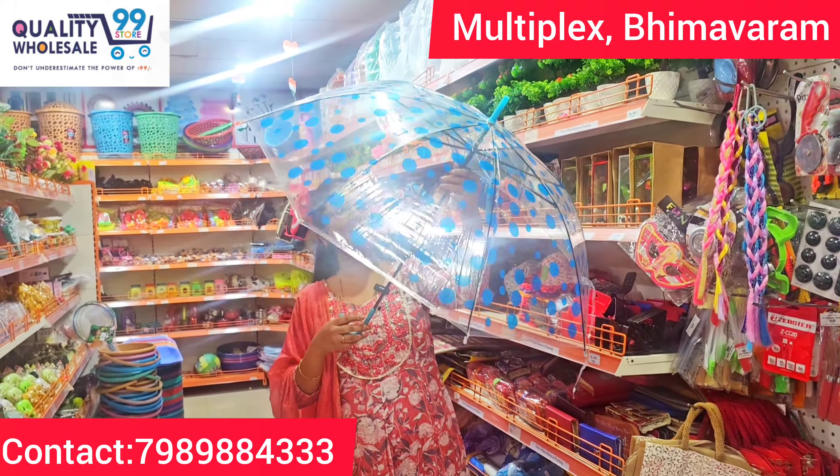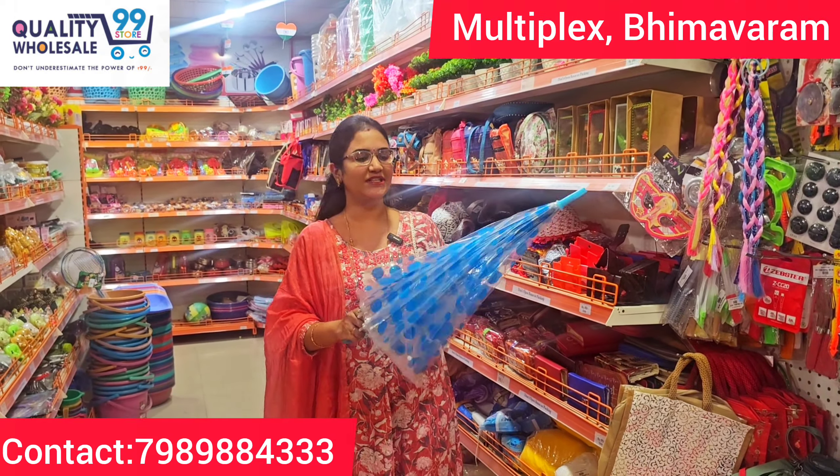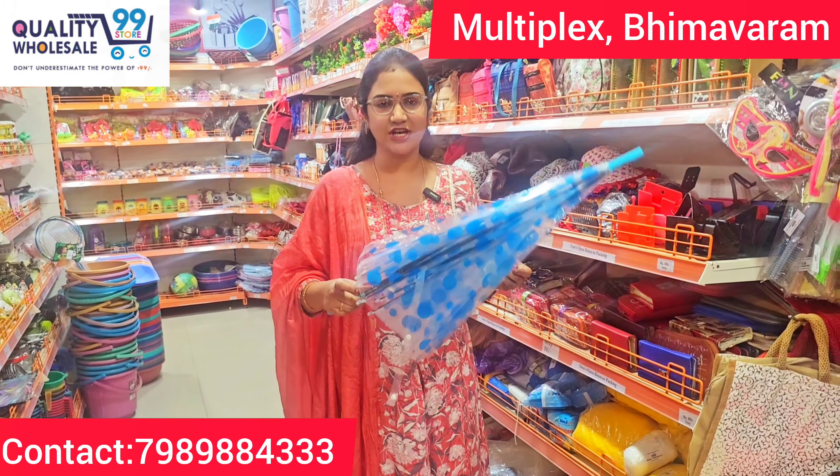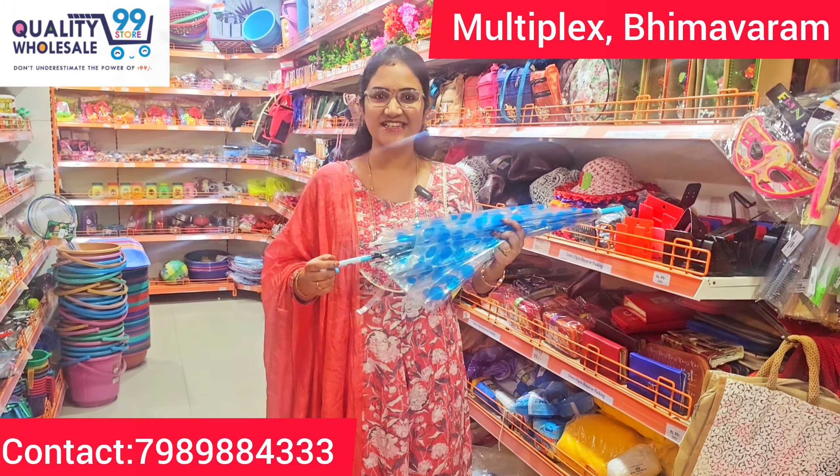The size is great and the quality is great. It is very trendy — a transparent umbrella with polka dots. I see many colors here. It is just $1.99.